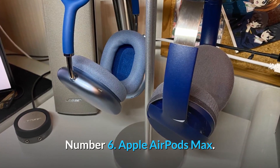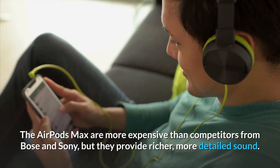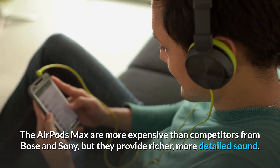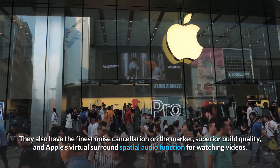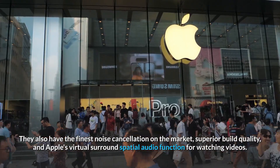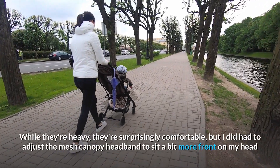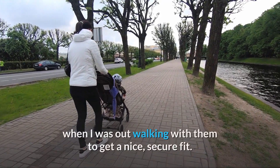Number 6: the Apple AirPods Max. The AirPods Max are more expensive than competitors from Bose and Sony, but they provide richer, more detailed sound. They also have the finest noise cancellation on the market, superior build quality, and Apple's virtual surround spatial audio function for watching videos. While they're heavy, they're surprisingly comfortable, though I did have to adjust the mesh canopy headband to sit a bit more forward on my head when walking to get a secure fit.